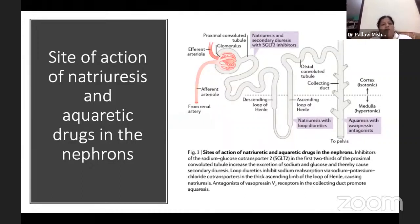We can see the site of action of natriuretic and aquaretic drugs in the nephrons. SGLT2 inhibitors are smart diuretics and they act on the proximal convoluted tubule. Natriuresis with loop diuretics — they act on the ascending loop of Henle. And aquaresis with vasopressin antagonists — they act on the collecting duct.